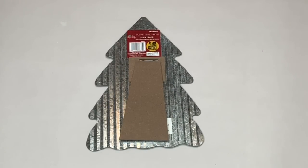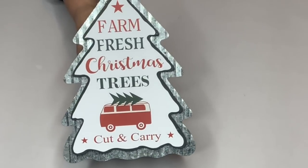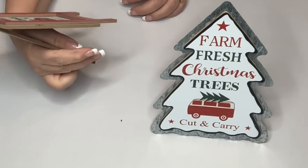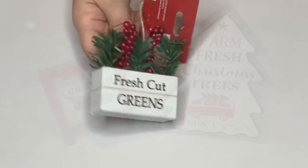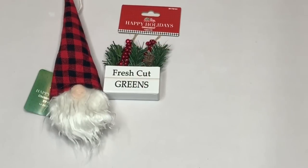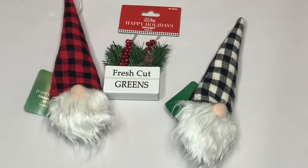Then this guy has corrugated metal on the back with a frame stand so he stands up — perfect for trays — and he was only a dollar 49. He had a little partner who was only 99 cents, and apparently there's only one tree for sale at this Christmas farm. Then I found a bunch of ornaments I really loved: this Fresh Cut Greens one was 99 cents, as was this cute gnome with the buffalo check hat. We're going to be using both of those gnomes in the DIY after this haul.